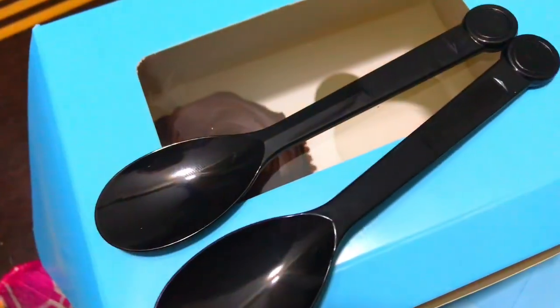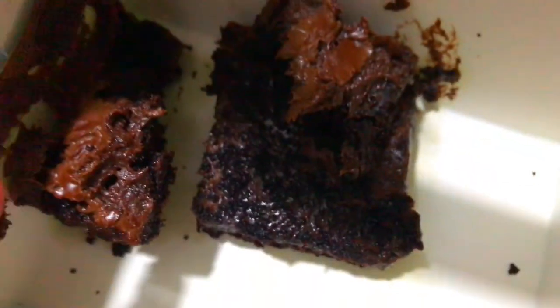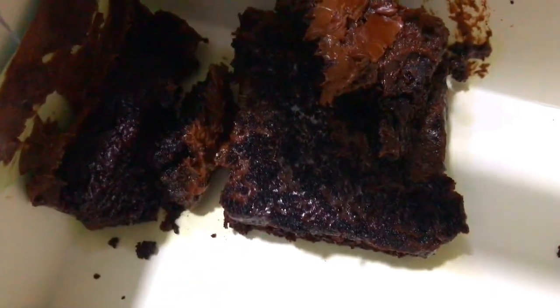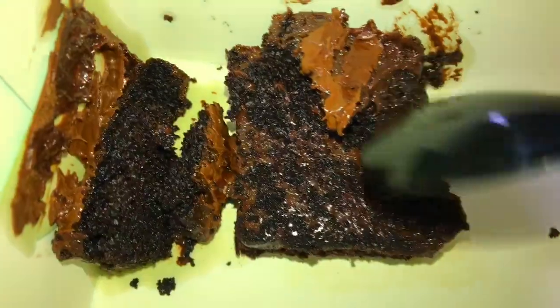I think they are very good. The sponges are very good. And this is the Nutella Brownie — which is very bad because of me. This is only 120 rupees. Can you imagine — 120 rupees!